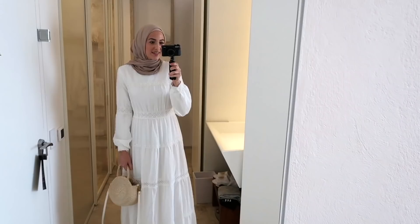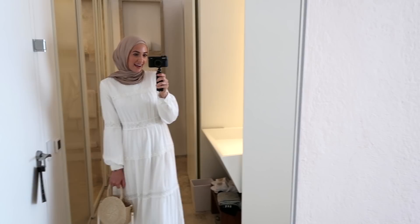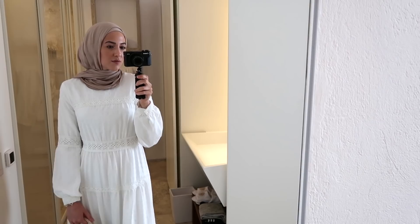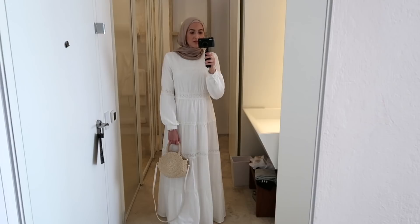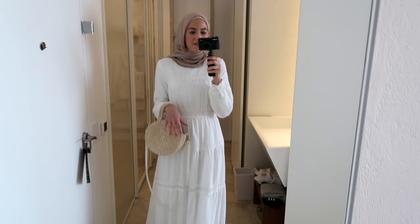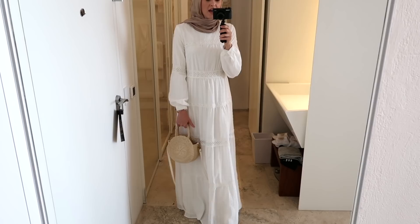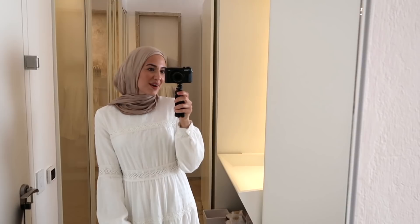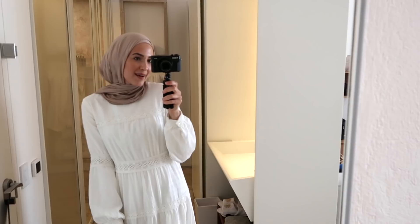We stopped back at the hotel for a few minutes to change and pray before the sunset boat tour. I changed into a beautiful boho maxi dress by Anna Hariri, and I have the Claire V straw bag — a little pricey but I've had it for two years and it's held up so well. I'm wearing flip-flops since we'll be on the boat, plus a pretty gold shell bracelet from ASOS. Shell jewelry is super trendy right now!